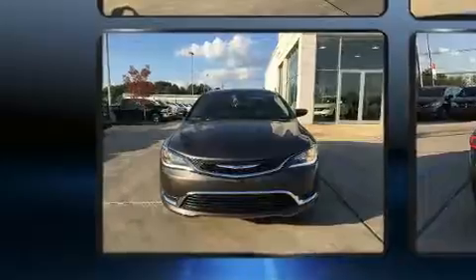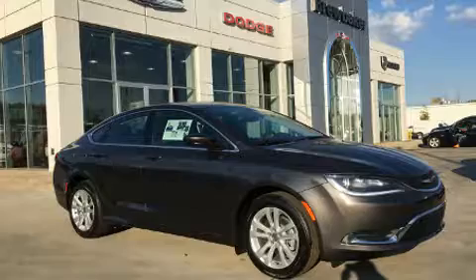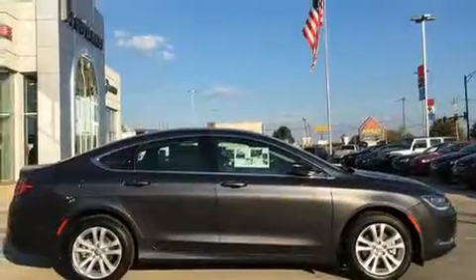Top features include heated front seats, delay off headlights, power front seats, an outside temperature display, remote keyless entry, and more.